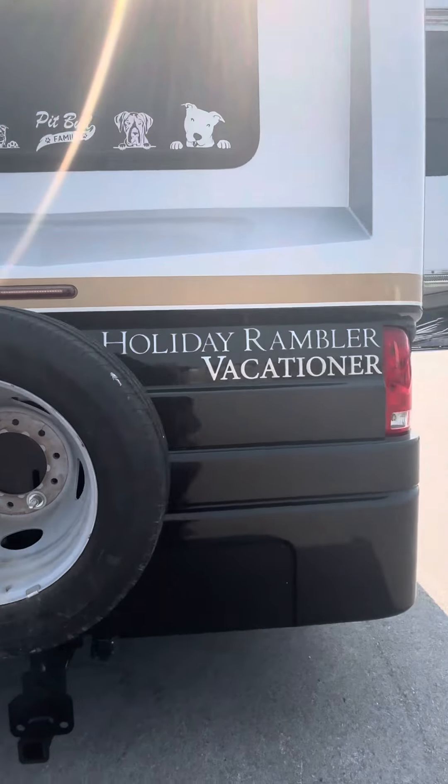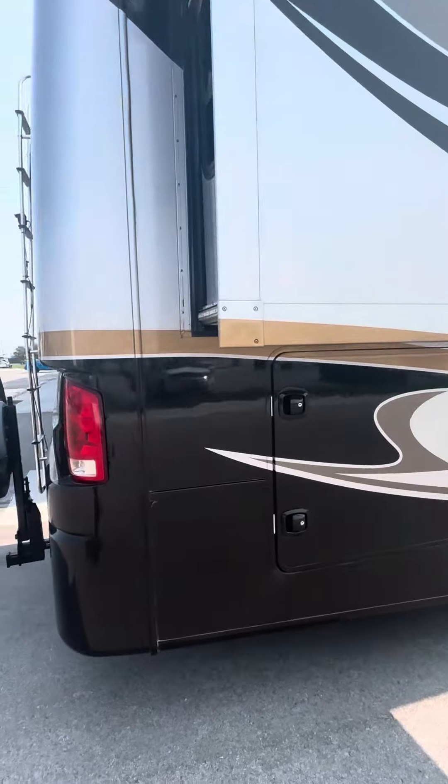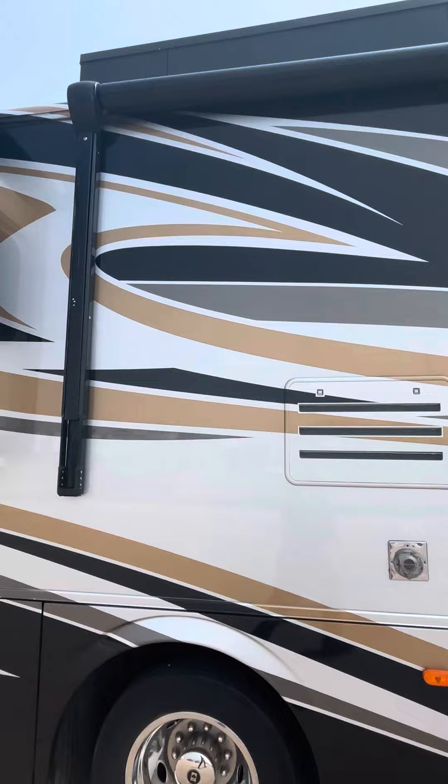Got the backup camera, spare tire, got a hitch on the back. Nice storage — these are still locked up, but I'm going to get the key for them. Nice awning.